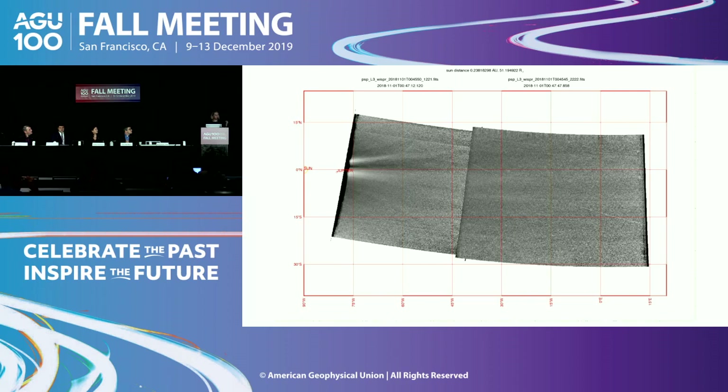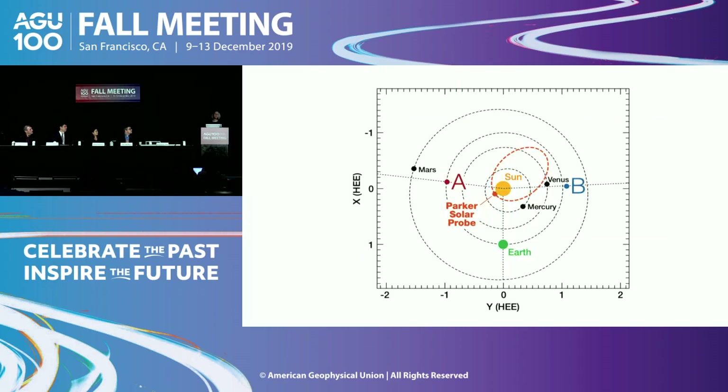Parker Solar Probe has in-situ instruments that measure this material directly as it's flying through it, and we can see structure in the solar wind density at a level of complexity and detail that we've never seen before. Those details give us information about how the solar wind was formed — the processes that happened back at the sun that create it — details that we've had hints of before, but never seen so close. We're also using information from all of our other telescopes and spacecraft to piece together the full story.